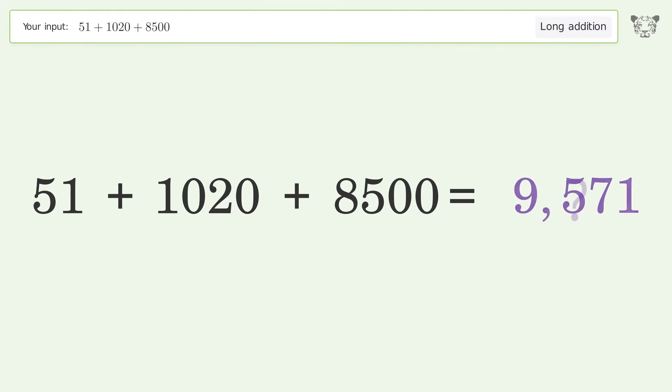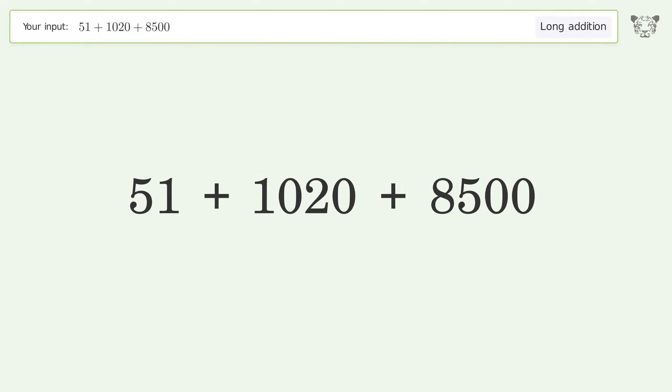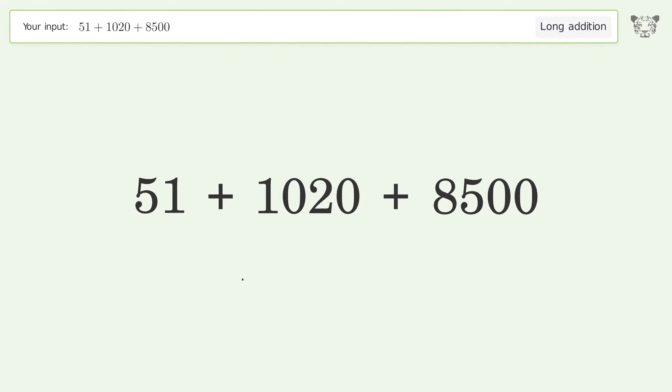You asked Tiger to calculate. This deals with long addition. The final result is 9571.